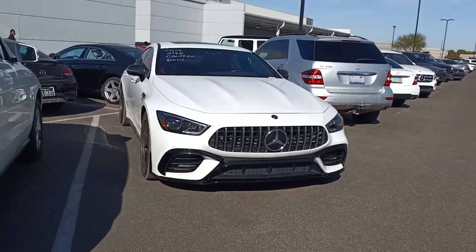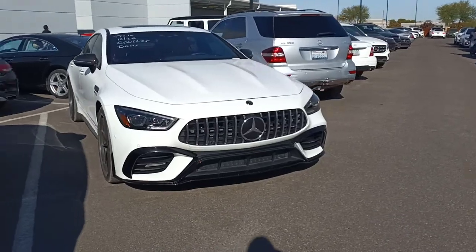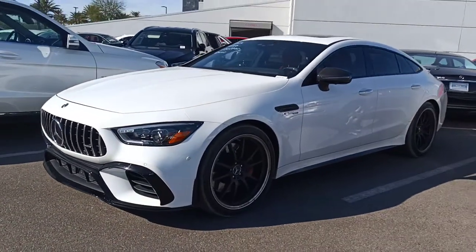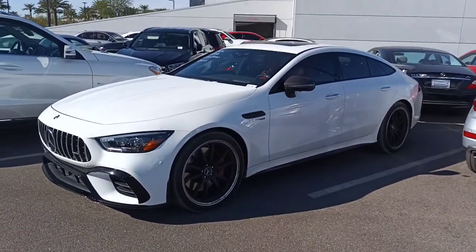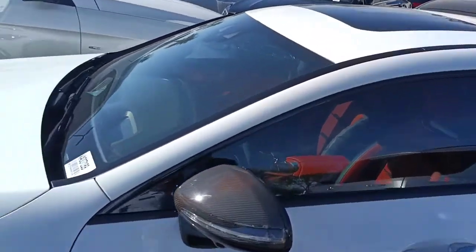So here's our 2019 AMG GT 63 Coupe. Call or text me with any questions — you can reach me at 602-561-7672. We ship about 50 vehicles out of state every month, so it's all about transparency, a great product, a great reputation, and a great price. Anything I can do to help you out with your process, don't hesitate to call me.